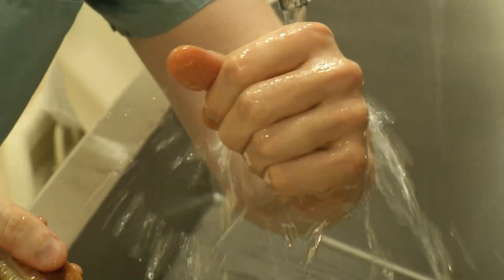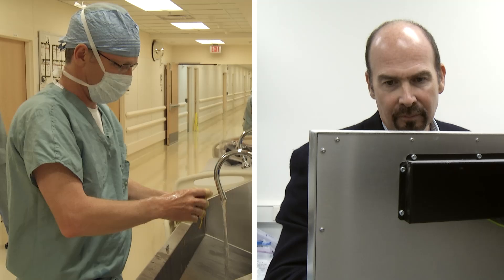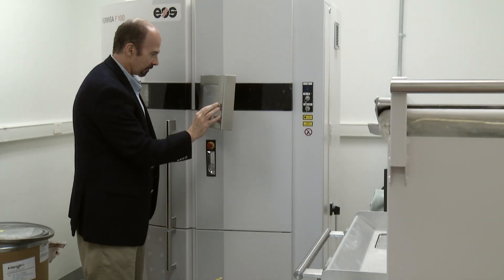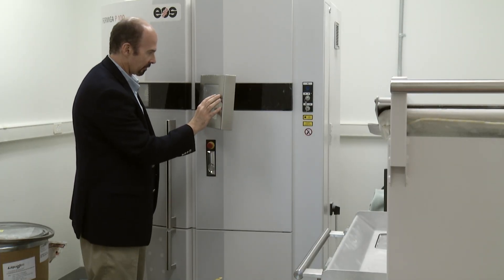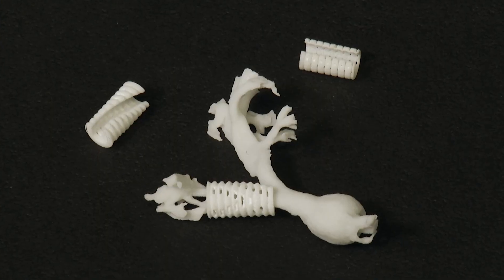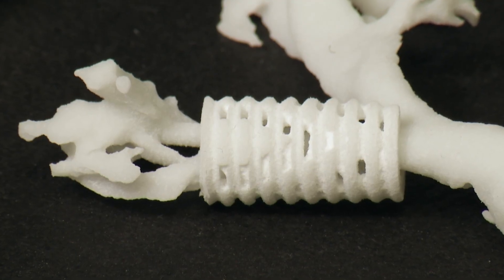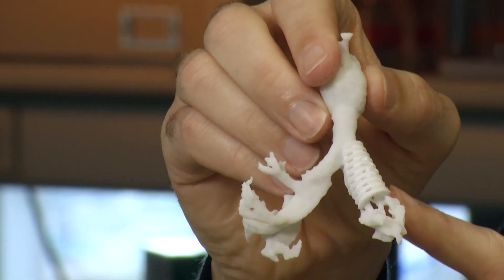He would actually go into cardiopulmonary arrest. Garrett and his parents got lucky when doctors and researchers received FDA emergency clearance to use a 3D printer to save his life. Garrett was only the second infant in the world to receive an implant that would hold his trachea open.